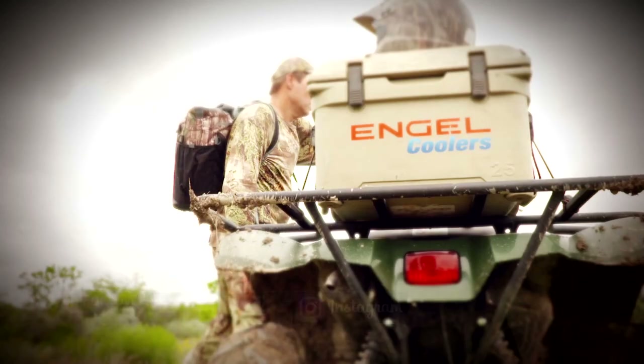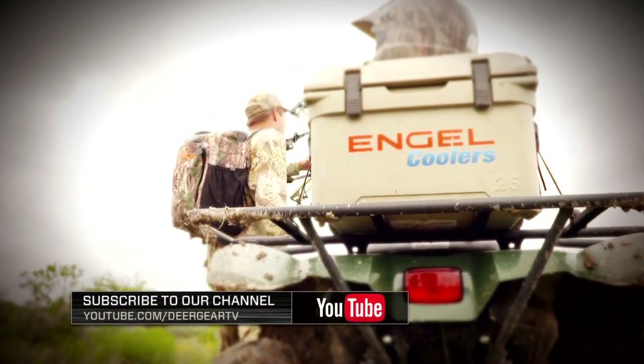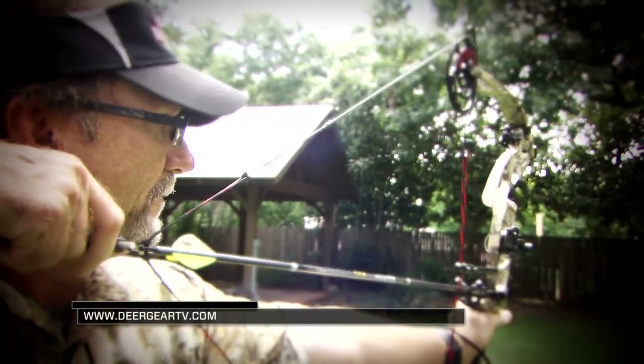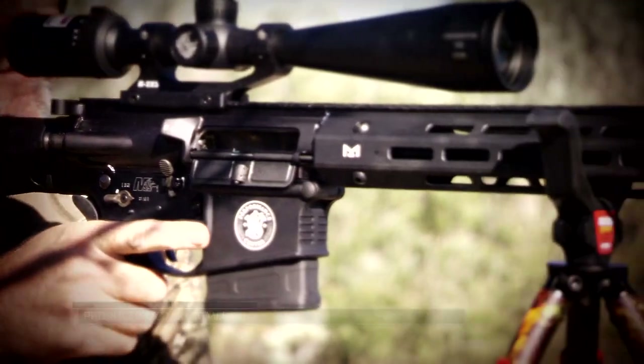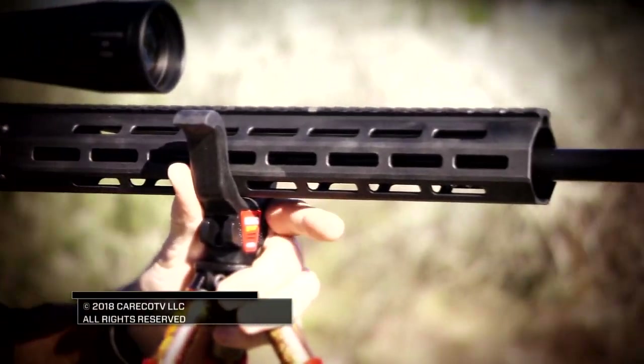Hey Deer Gear fans — like us on Facebook and follow us on Instagram for all the latest and greatest hunting products and giveaways. That will do it here for Cabela's Deer Gear TV. We'll see you next time.